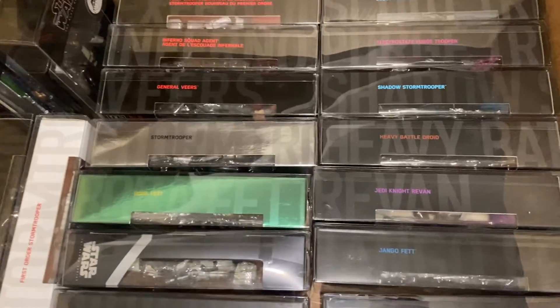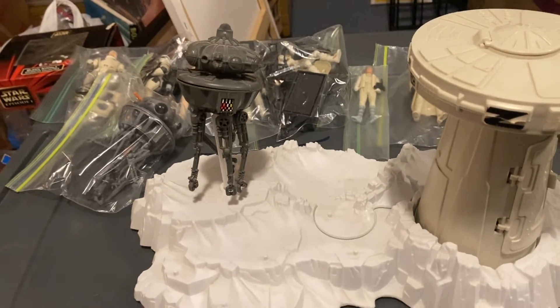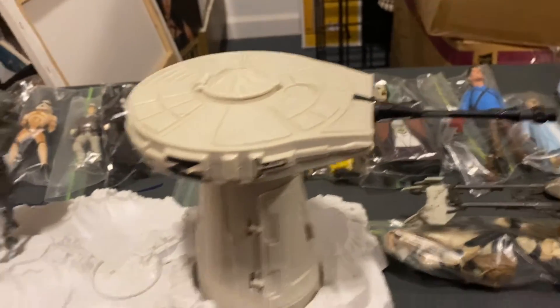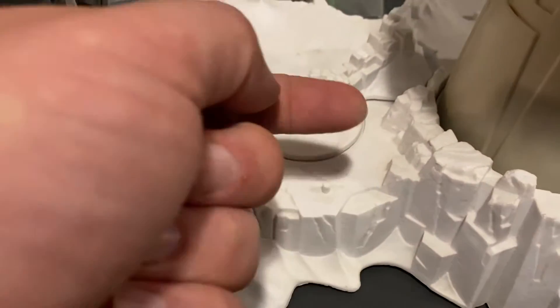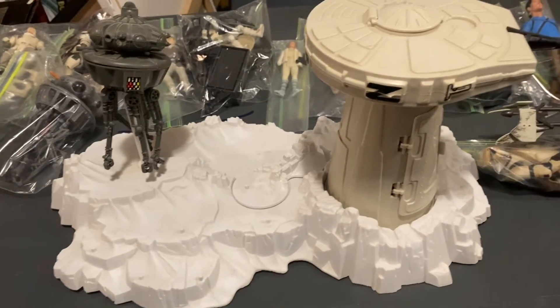The last thing in that collection is this really nice Probot and Turret playset in really good condition. Stickers aren't all that bad, everything works on it. It definitely needs a little bit of cleaning — a little dusty here and there — but once it gets cleaned up it'll look really nice on the table.